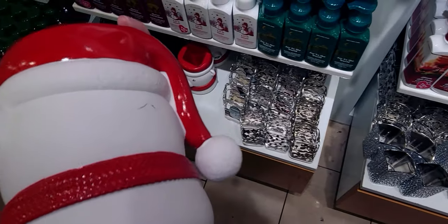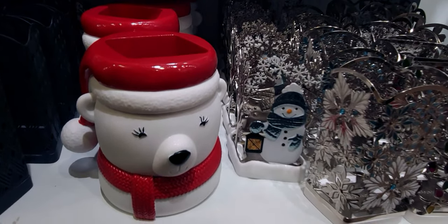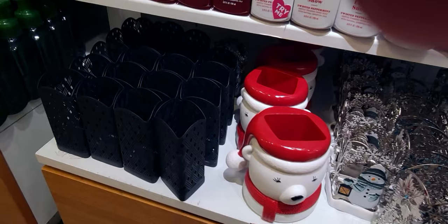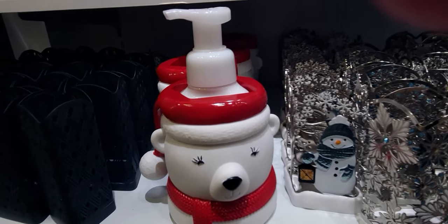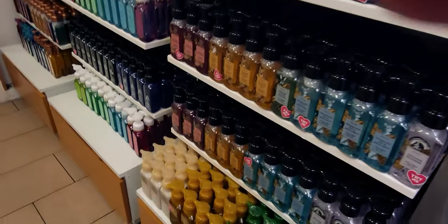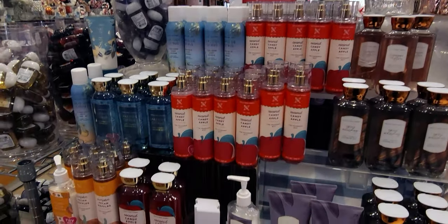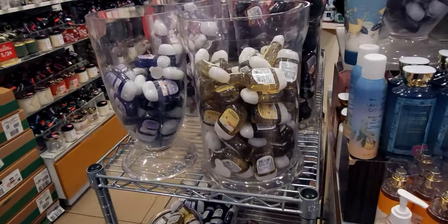Here's this darling polar bear soap holder — he's $24.95 and he weighs like a thousand pounds. When I lifted him up I was like whoa, that is heavy. I don't know why it's so heavy but it literally is. I wanted to show you how it looks holding soap and how far the dispenser goes into the holder. He is just so precious. And more Christmas soaps.